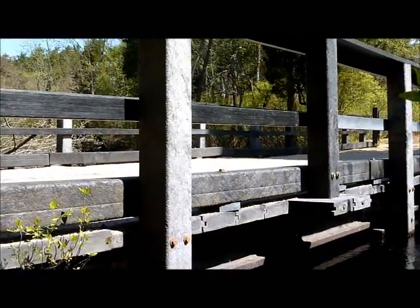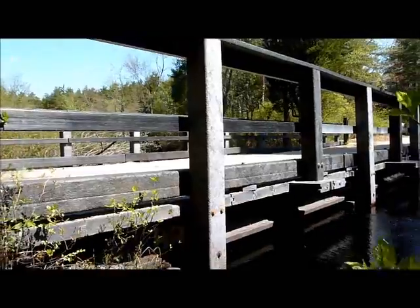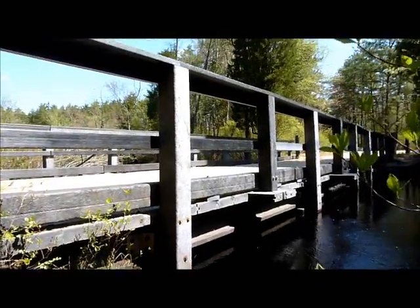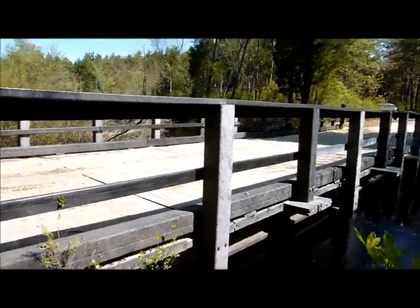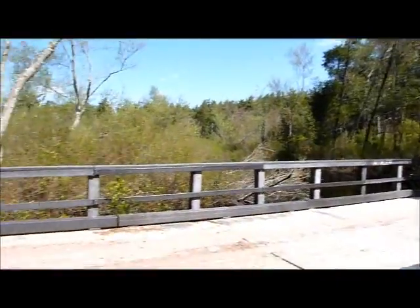And this of course will take the weight of a vehicle. I'm not quite sure what the maximum load is, but it's quite a bit, because the rangers come up here with their trucks.